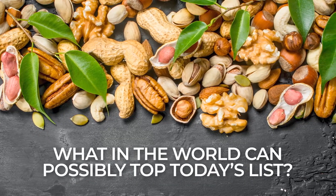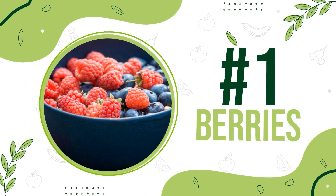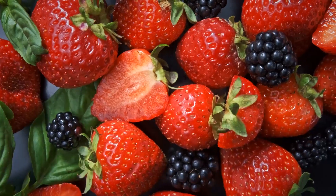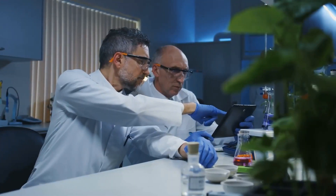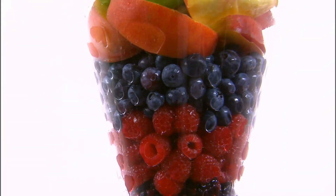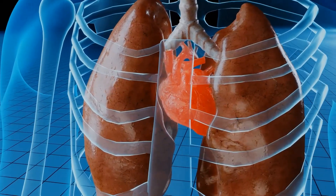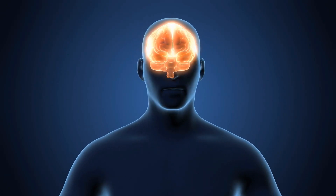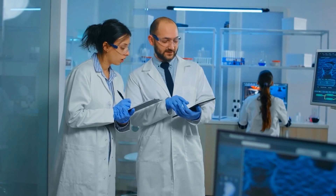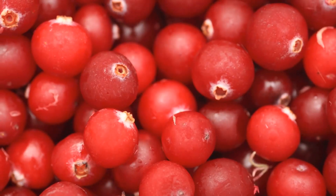Number 1: Berries. If you're looking for a delicious way to fight diabetes, look no further than berries. According to the Harvard University School of Public Health, berries are one of the healthiest foods in the world. Multiple studies show that regular, modest berry intake can reduce the risk of having a heart attack, boost mental capacity, and aid with weight loss. The American Diabetes Association especially recommends blueberries, strawberries, raspberries, blackberries, and cranberries.